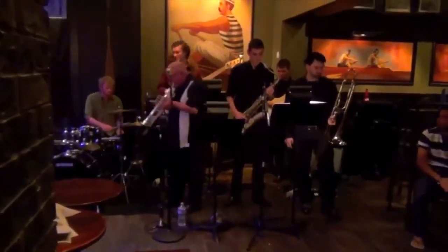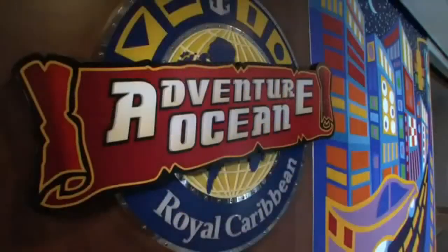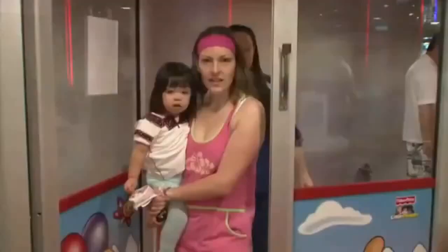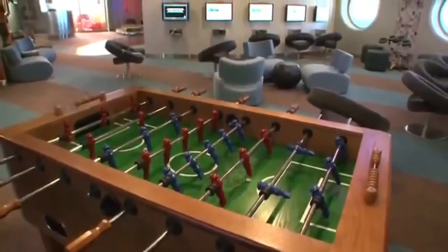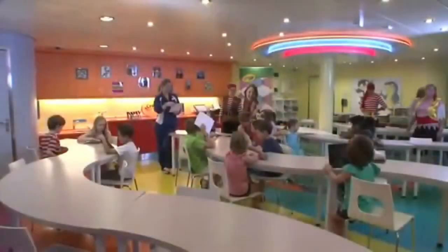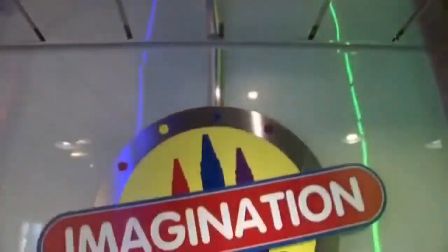Additionally, there is also an area dedicated to kids and teens aboard called the Youth Zone, because it's not a vacation if you're with your kids the whole time. There is an open gym area for random activities, a science laboratory, and a workshop space for those interested in arts and crafts.